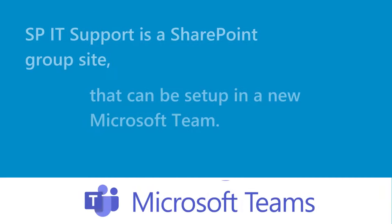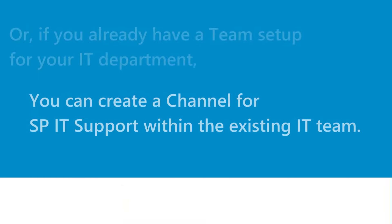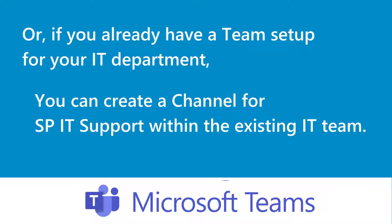SPIT Support is a SharePoint group site that can be set up in a new MS team, or if you already have teams set up for your IT department, you can create a channel for SPIT Support within the existing IT teams.